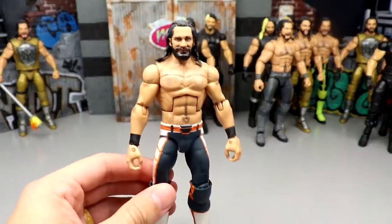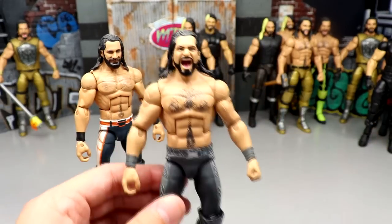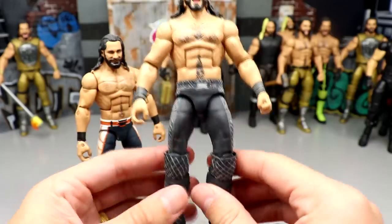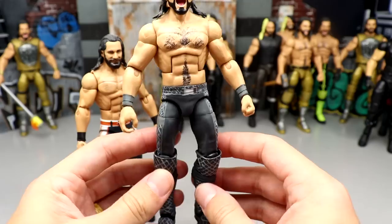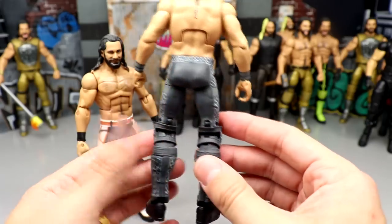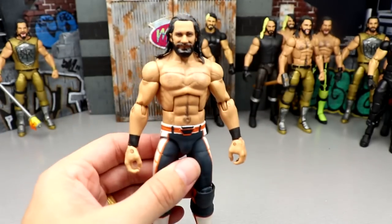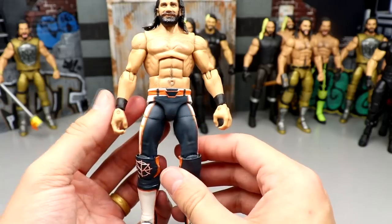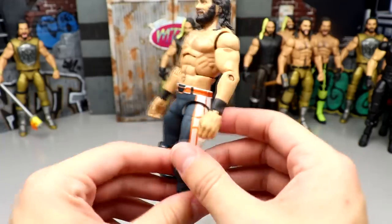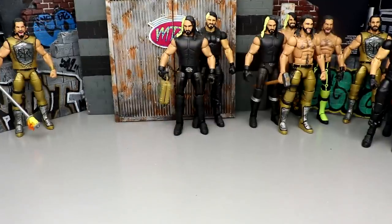Next up is one of the worst Rollins customs — actually two of the worst I ever did. This is the WrestleMania 34 Rollins, it even has the blue contacts in there. I used the Then Now Forever Seth and just made his WrestleMania 34 gear — still a figure we've never gotten from Mattel in elite form. It doesn't look half bad, especially from far away. And then we also have a custom hand painted Seth Rollins from the Royal Rumble that I made the night of or shortly thereafter — which we obviously got from Mattel later on. Don't like that figure honestly.